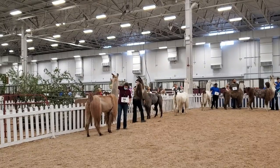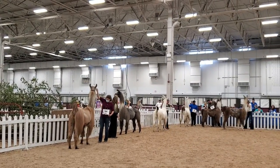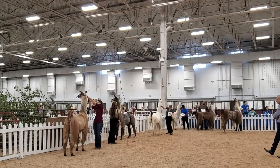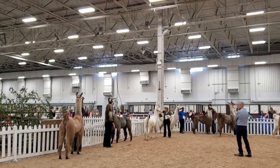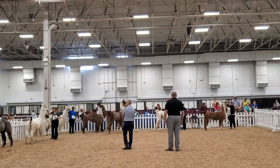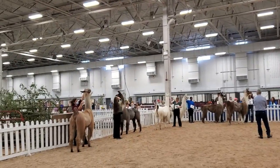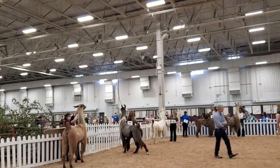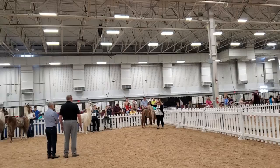This is the adult Surrey female halter class. Adult llamas are three years of age and older. They are judged on conformation — how the llama is put together. I am showing Solid Rock's Lily Bell Lynn here. She won the class under both judges, then went on to win Grand Champion Surrey female under Judge A and Reserve Champion Surrey female under Judge B.